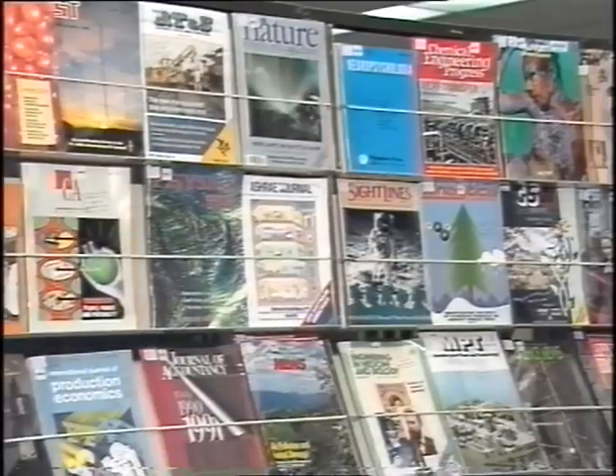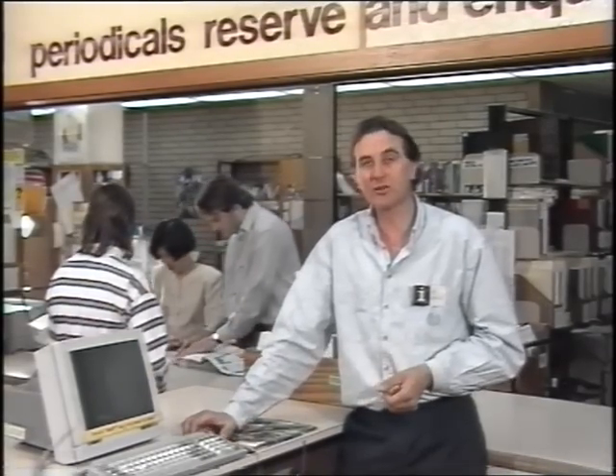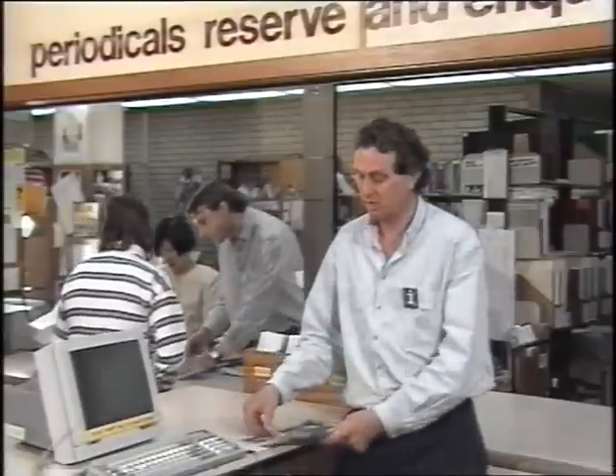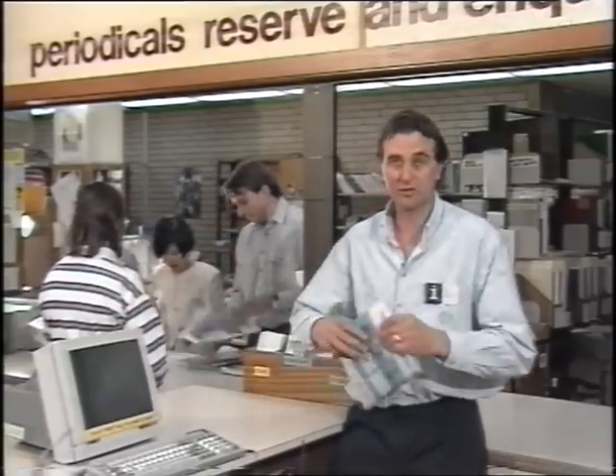Also here on level one are periodicals. A periodical is anything that's published on a regular basis and includes newspapers, journals, magazines and government publications. If you're after really current, up-to-date information, periodicals are the way to go. When a periodical's in demand, it's put behind the desk on periodicals reserve. You can use these in the library for two hours at a time. The staff here are always willing to help you, and when you want to borrow a periodical, come to the desk. Your loans are returned here.